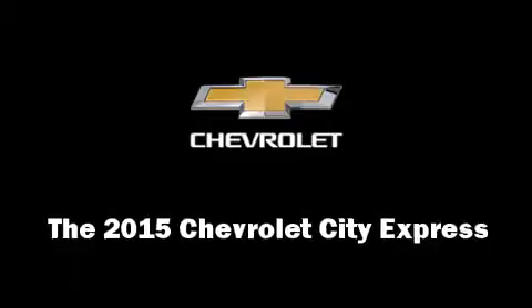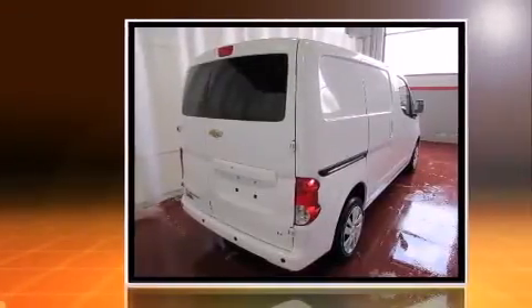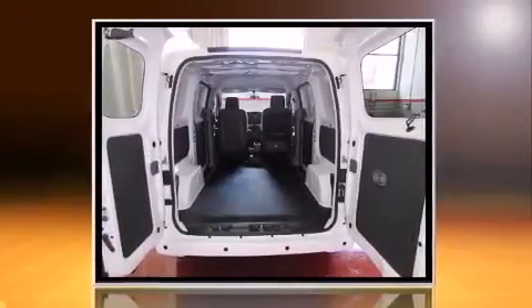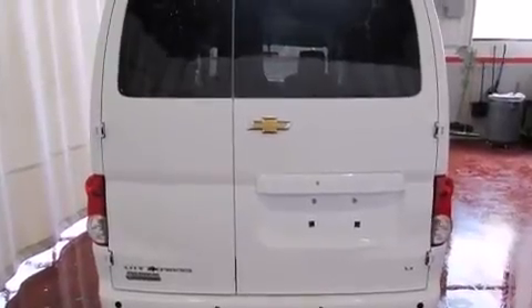Smooth gear shifts are achieved thanks to the efficient four-cylinder engine, and for added security, dynamic stability control supplements the drivetrain. It's equipped with tons of terrific amenities but it won't break your budget, such as remote keyless entry, a trip computer, heated door mirrors, and one-touch window functionality. Storage solutions are integrated throughout the interior, demonstrating thoughtful attention to detail.